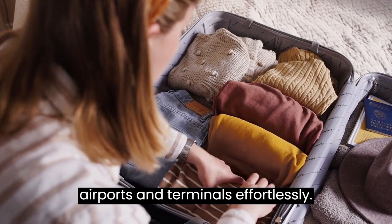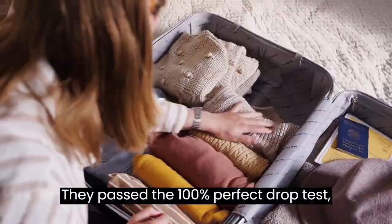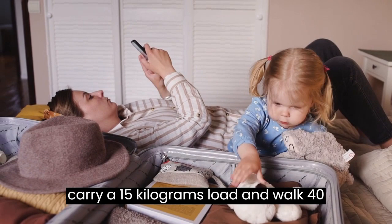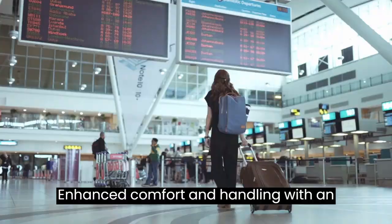Built to withstand the toughest tests — these luggage sets have undergone rigorous quality testing. They passed the 100% perfect drop test, and the walking test proves their mettle, as they can carry a 15 kg load and walk 40 km at 10 km per hour, making them ideal for long-term travels and business trips. With an adjustable sturdy ergonomic aluminum 3-step telescoping handle, maneuvering through tight spaces becomes a breeze.